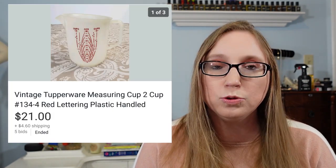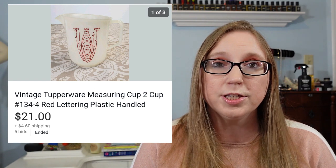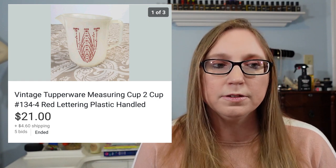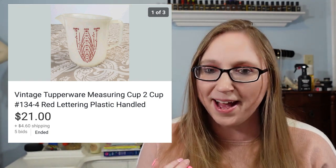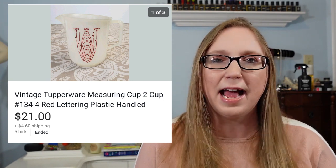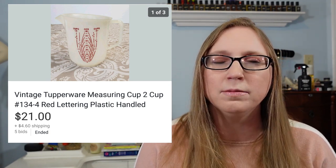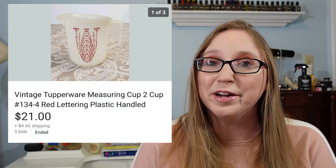Next was a vintage Tupperware two-cup measuring cup. This came from my parents' house and sold for $21. I've been doing pretty well with vintage Tupperware. I prefer selling the measuring cups and measuring spoons — when it comes to containers, I don't have the best luck. I'll open them and they'll have the most horrendous smell inside, or the insides will be all scratched up. It's something I need to do more research on, but vintage Tupperware does pretty well.